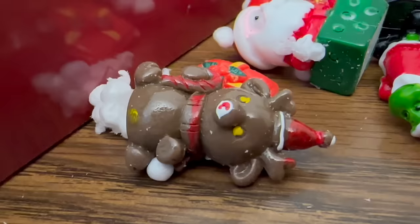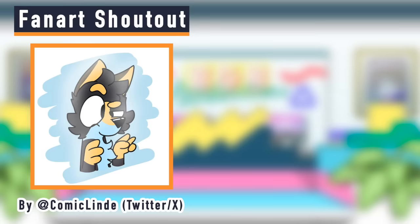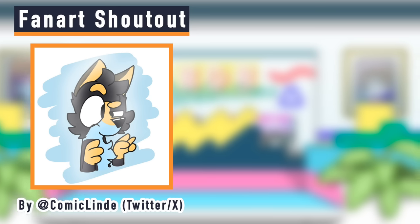For today's art of the day we have this fantastic drawing by user Comic Client from Twitter - apologies if I mispronounced your name. I thought this drawing of Hideaki was really fun, and I saw that you mentioned in the post that you love my content as well, so thank you for the kind words and the amazing art.